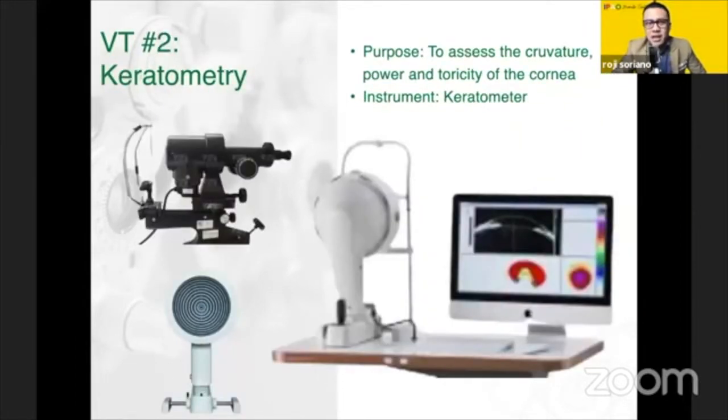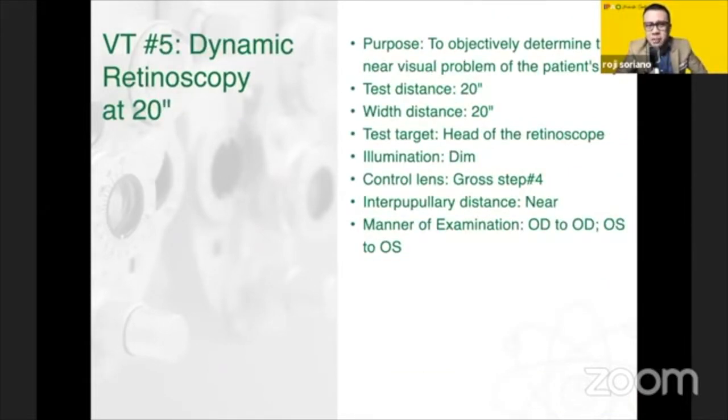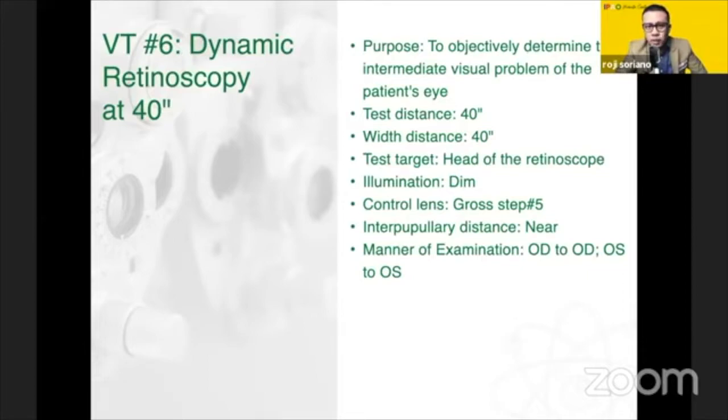Next is keratometry, which is VT number two. We know that a keratometer may be obsolete, but we now have highly sophisticated instruments like the Keratograph 5 or Shine Flow Pentacam that can measure and assess curvature, power, and thericity of the cornea. Next is static retinoscopy, also known as objective refraction, where we can objectively determine the error of refraction. Next is dynamic retinoscopy at 20, which objectively determines the near visual problem, and dynamic retinoscopy at 40, which determines the intermediate visual problem.